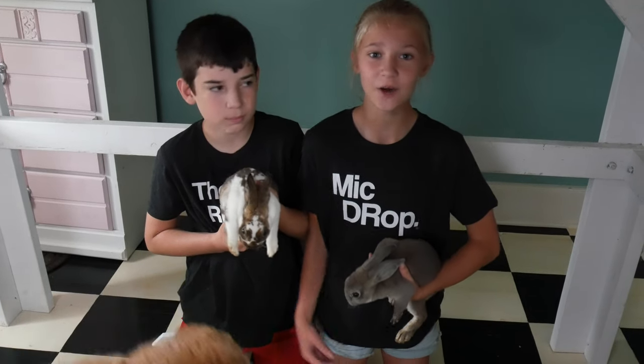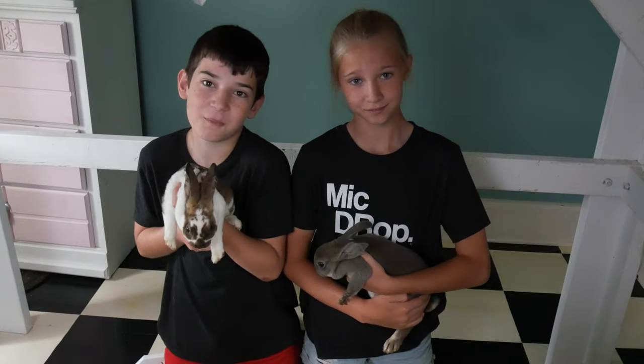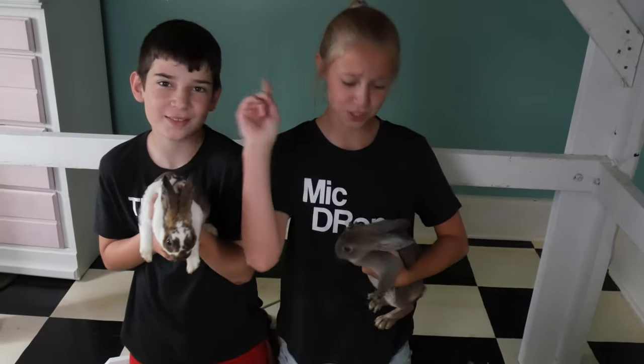Hi, it's Hayden's house, and if you didn't know, we got bunnies! We're going to be building a home for Cookie and Lily, so let's get to it!